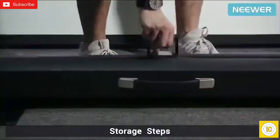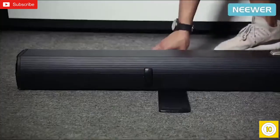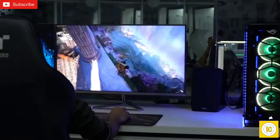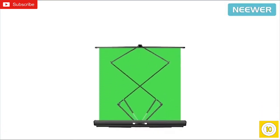Its retractable design with built-in hard case offers excellent portability. Constructed with an auto-locking frame and aluminum case material, this green screen weighs around 7.8 kilos. If you want to enhance your game streaming experience and want to provide a clear background to your audience, then the Neewer Green Screen is the one for you.